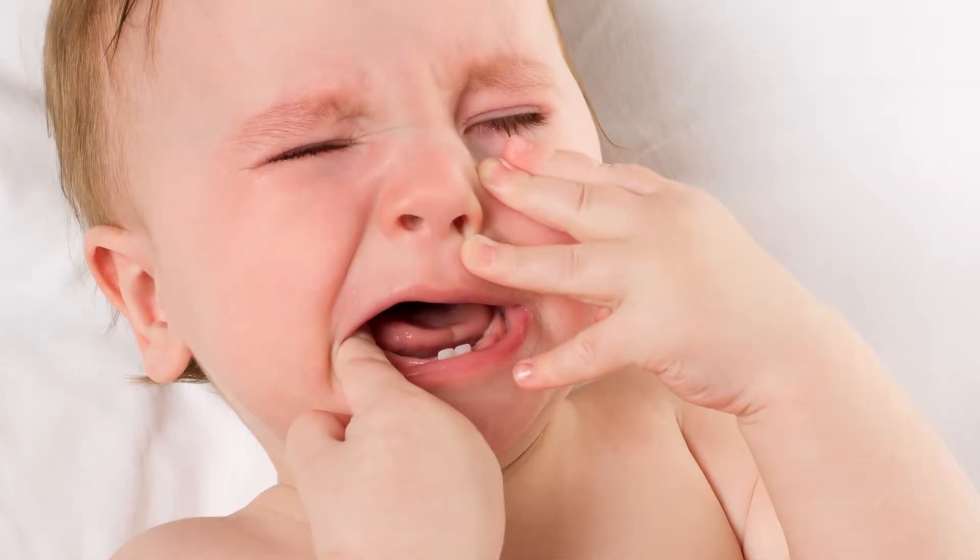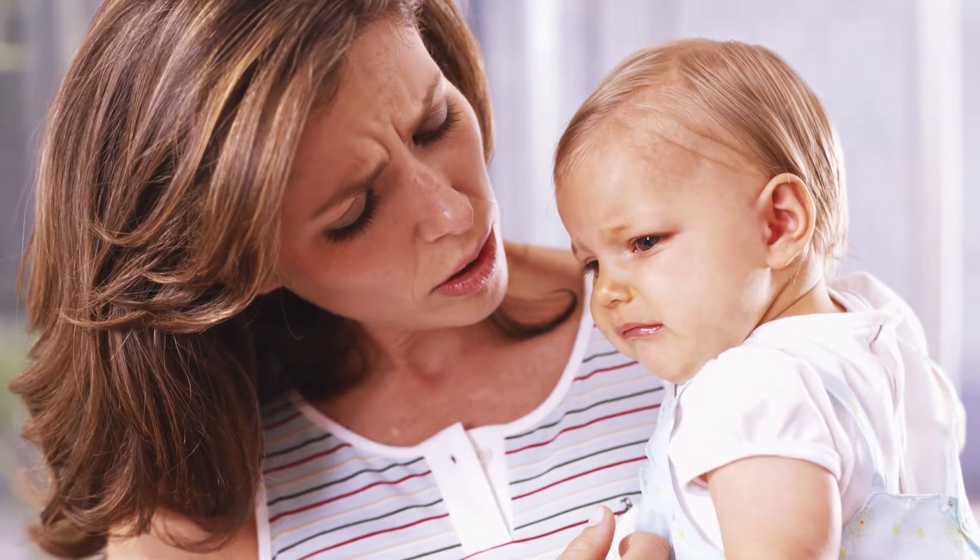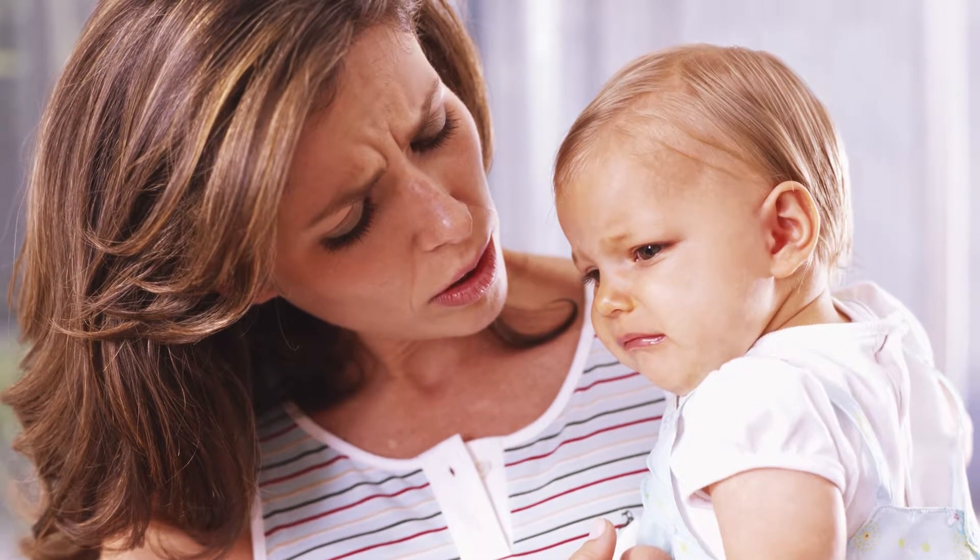When babies are first starting to get their teeth, they often experience discomfort or pain. And as a parent, you might want to do anything to soothe your baby's aching gums. But not all teething methods are effective, and some may even be harmful. So let's take a look at what works and what doesn't.